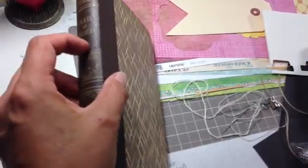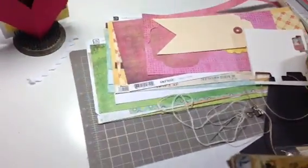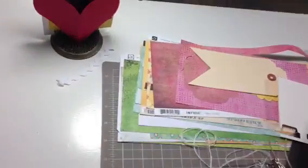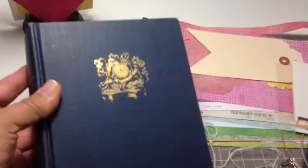And then I really like this one — it doesn't have the title on the cover, just on the side, but I like the cover, it's really pretty. The Young Jefferson. It's a nice one. And this one is super thick. Look at that — it's going to make a big journal. I could probably put six or seven signatures in there.